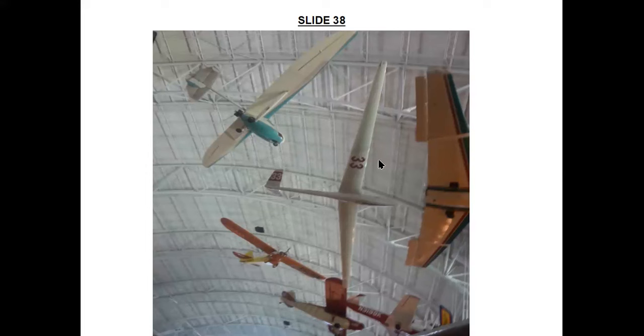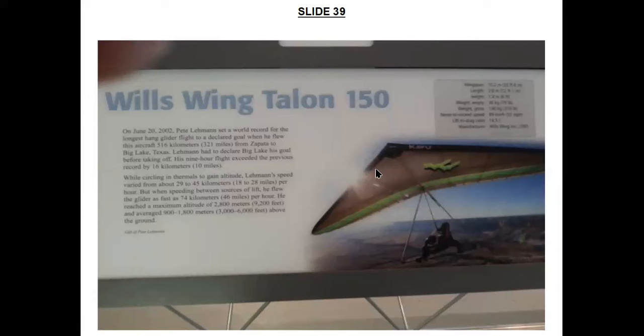The white V-tailed Sisu 1A, with the number 33 under a wing, was the world's first sailplane to fly more than 1,000 kilometers non-stop — this was in 1964, the pilot being Alvin H. Parker. In 2002, Pete Lehman, flying this Wills Wing Talon 150 hang glider, set a world distance record for hang gliders of 516 miles, flying from Zapata in southern Texas — though that record has since been broken, again starting from Zapata.